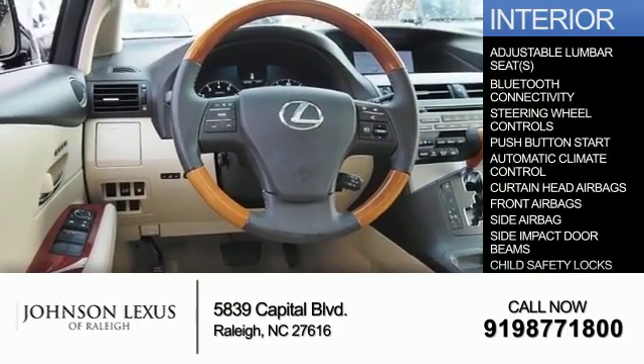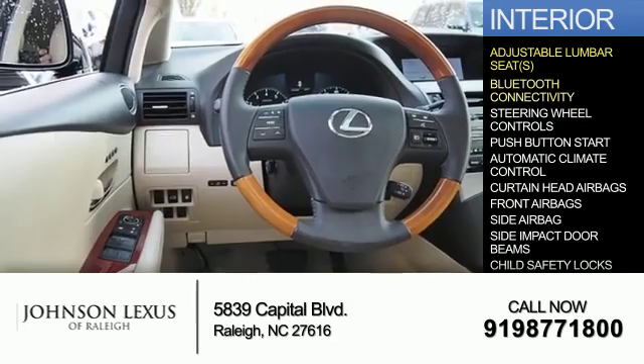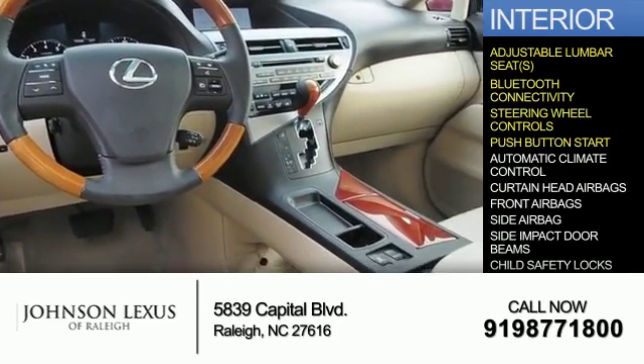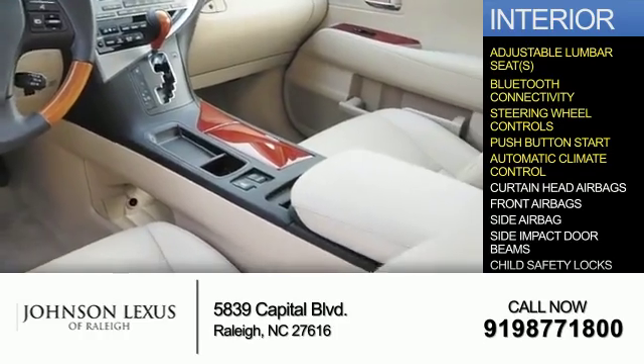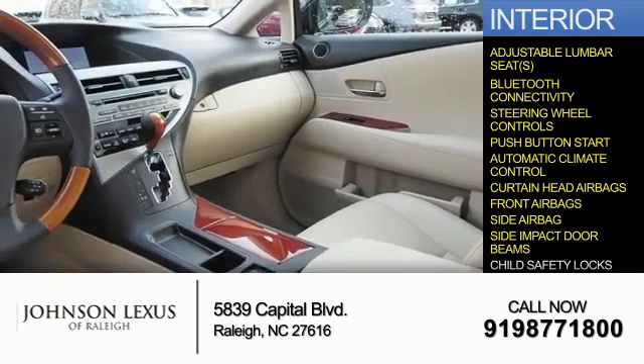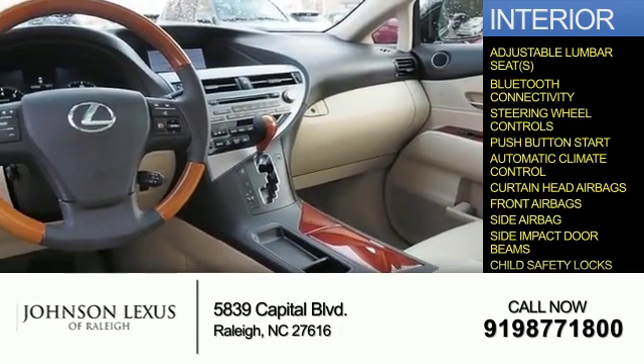Inside you'll find adjustable lumbar seats, Bluetooth connectivity, steering wheel controls, push-button start, automatic climate control, curtain head airbags, front airbags, side airbags, side impact door beams, and child safety locks.